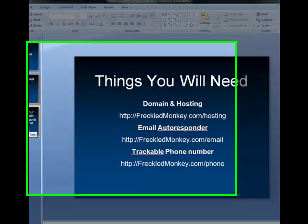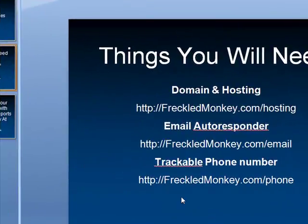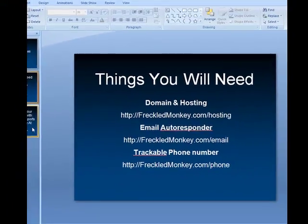So how effective is it? That's one thing I really advocate — go to freckledmonkey.com/phone and get yourself a local number, because people like local numbers and Google likes local numbers. Get a local number and just have it forwarded over to your phone.